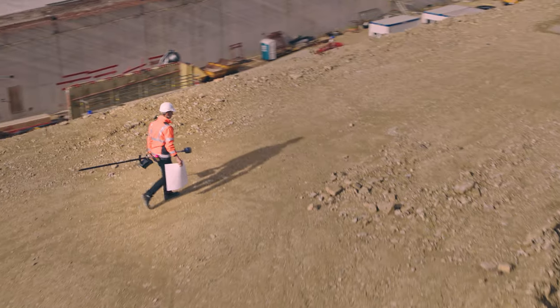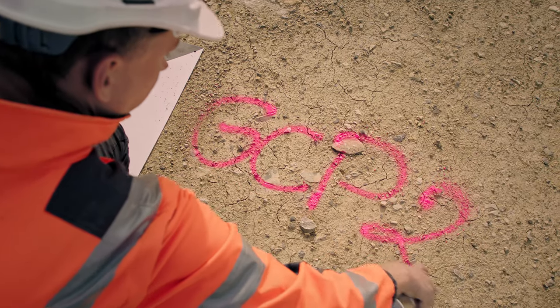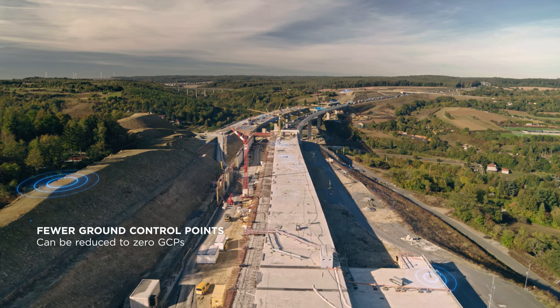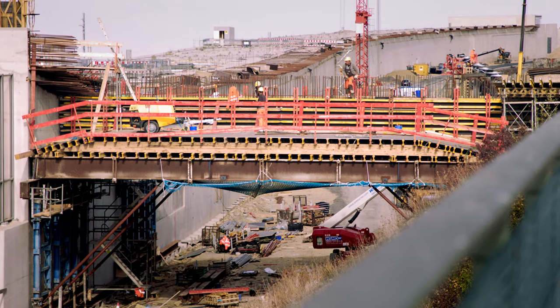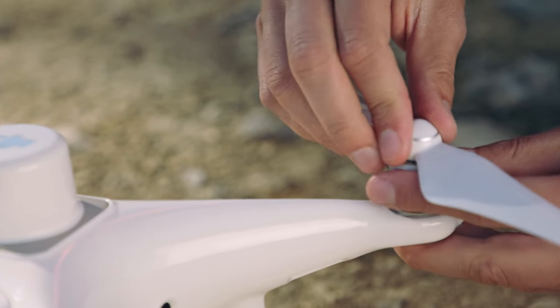Setting up ground control points used to be a time-consuming process. In the past we needed 20 to 40 GCPs per square kilometer, which took several hours to place. By deploying the Phantom 4 RTK we can reduce the number of GCPs to 3 to 5, and even to 0 under certain circumstances.